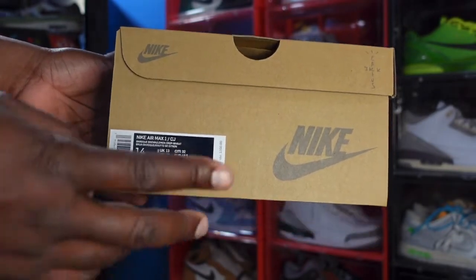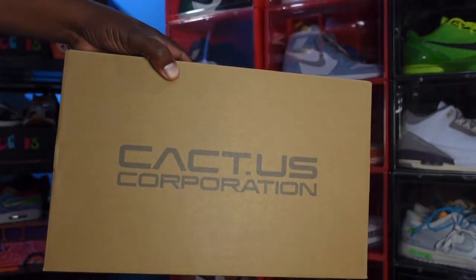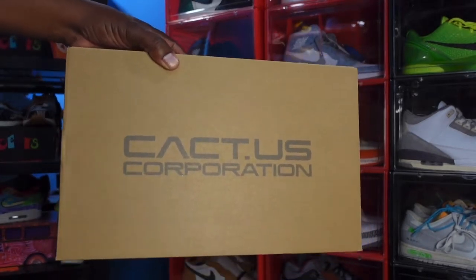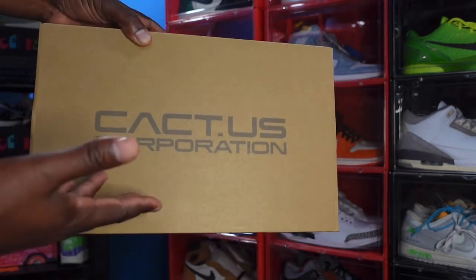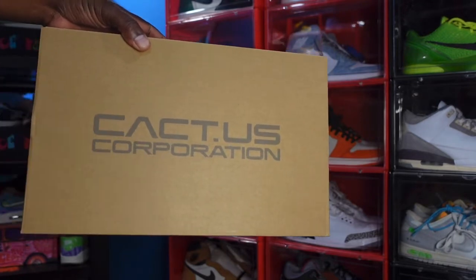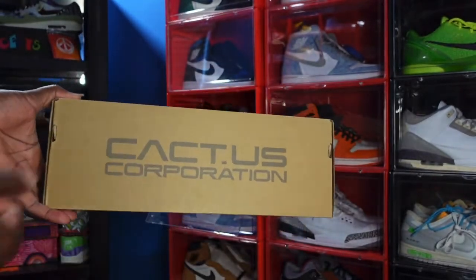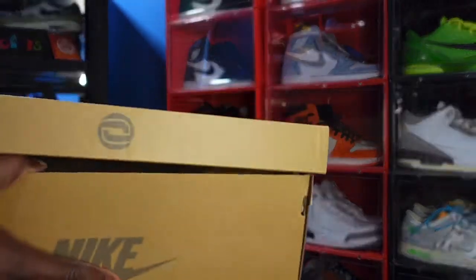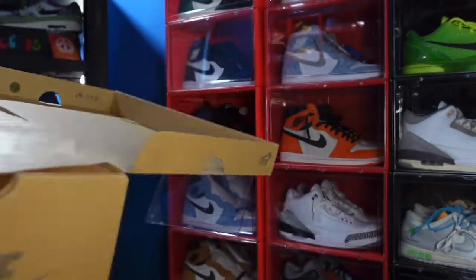This is your box. They pretty much dropped the Travis Scott name from a lot of the advertising. On the top of the box you can see Cac.US Corporation, Nike branding on here, Cactus Corporation, Nike right here. Let's open the box top — you can see the last stamp right here.